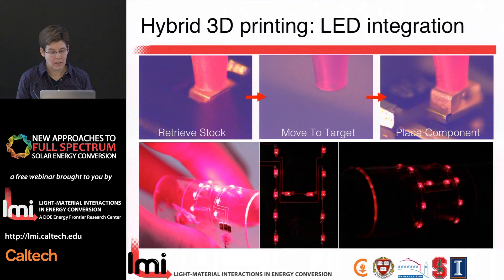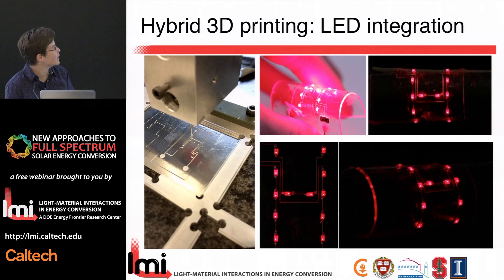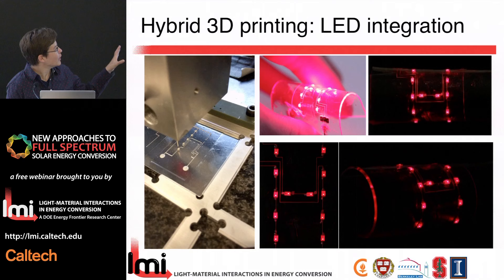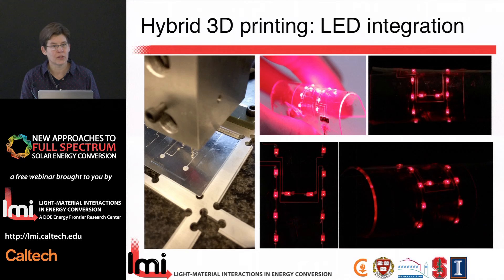We 3D printed a cassette that holds all the individual components. Then pick and place of each of the LEDs — which could also be photovoltaic cells. We've already pre-printed the contacts and interconnects. As this movie plays, we're populating that device, and ultimately we can power it — it's flexible. This is a really interesting platform, potentially for prototyping alone but potentially for more than that as well.